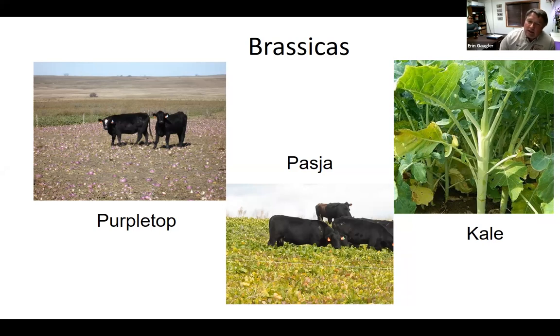I'm a bigger fan of the hybrids. Paja and Winfred are two popular hybrid varieties of the turnips that are more productive and also give you more benefit in terms of soil profile because they have more rooting systems surrounding the bulb. You can also look at kale and swedes, which tend to be higher producing brassicas but really fit the full season cover crop mixes — they need a longer growing season. The purple top, paja, and radishes fit in both full season and late season mixes for cover crop grazing.